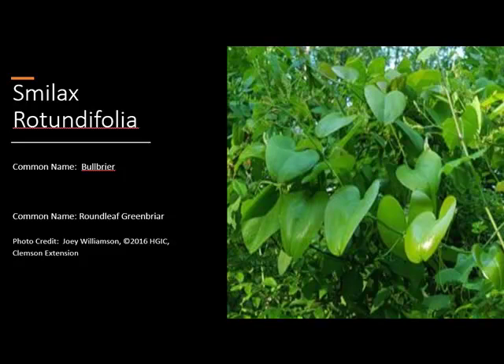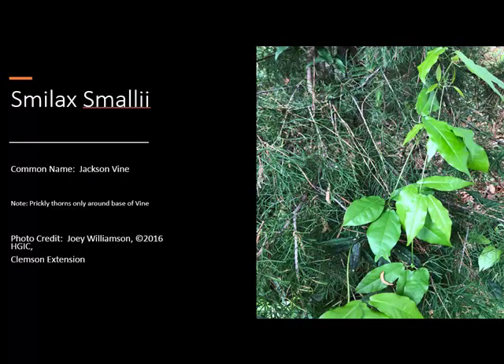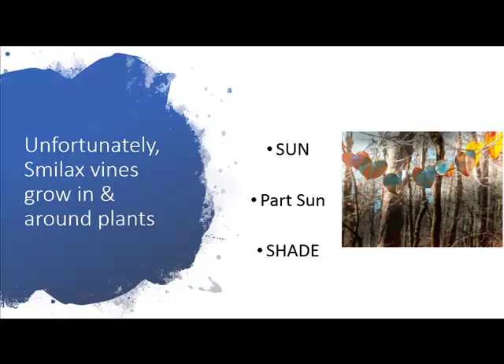Smilax smalia, or Jackson vine, has a prickly thorn at the base, so you'll find very small thorns coming up from the ground, going upward into the leaves and then stopping. These vines are not particular where they grow — they can take full sun, part sun, and even shade. They grow up through your plants, holding on with tendrils.